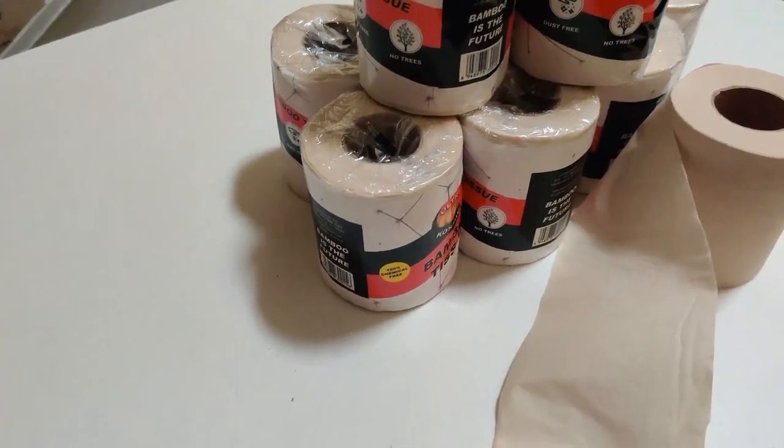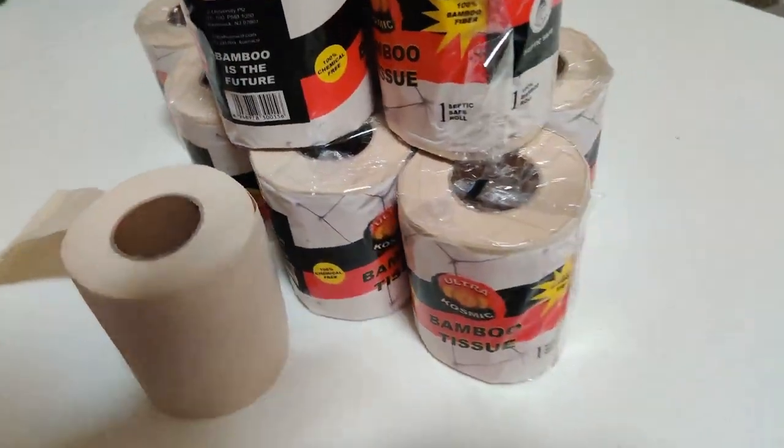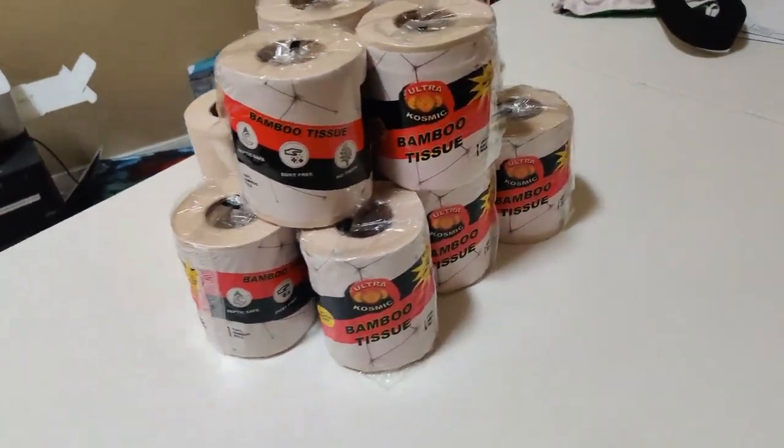If you're looking for a Black-owned company that sells toilet paper and you're looking for an alternative, then hit up Ultra Cosmic for your toilet paper needs. Make sure you hit the like button, leave a comment, subscribe, hit the notification bell — until next time, peace and blessings.